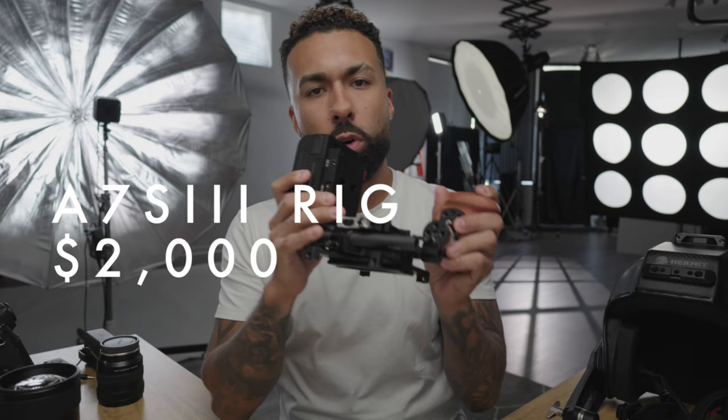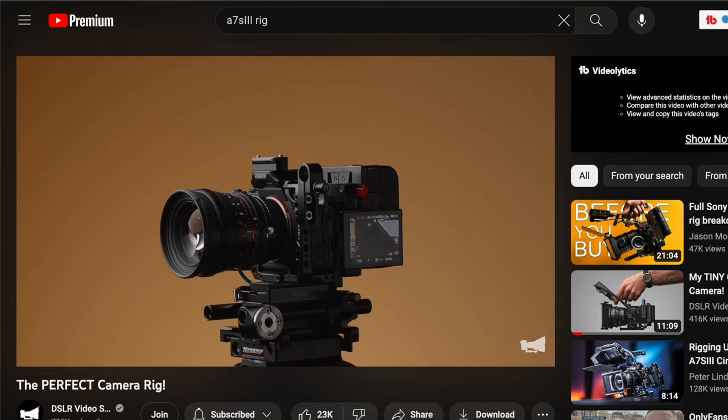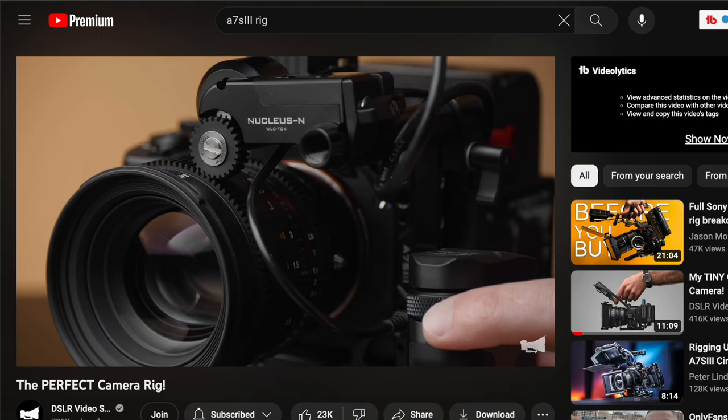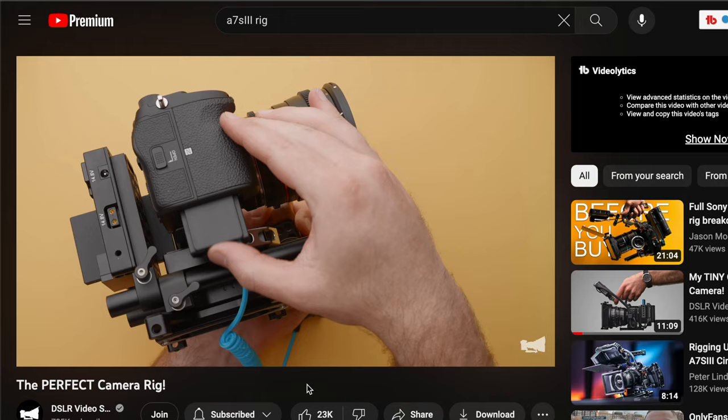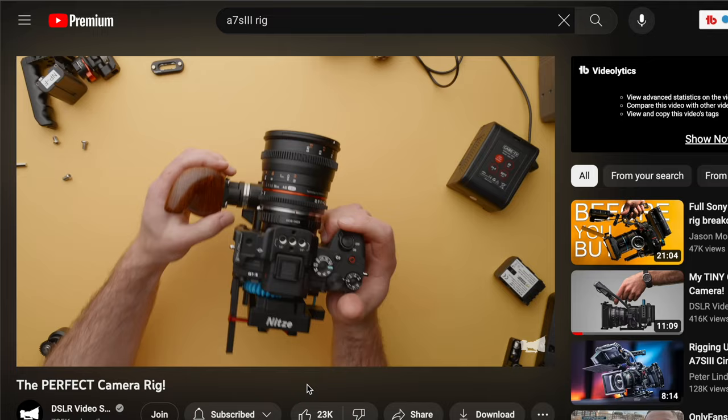Coming in at number two is this. Caleb Pike — also known as the DSLR Video Shooter on YouTube — does a lot of cinema build videos. When I watch his videos it's like an arts and crafts project, because he makes it look so fun to build these things that I don't even have any use for. Knowing that I'm not a cinematographer and usually in front of the camera, I went out and spent almost $2,000 building the same rig as Caleb Pike showed in his video, using all his affiliate links. It caused a lot of stress to build this rig that I haven't even used once. That was a waste of $2,000 right there.